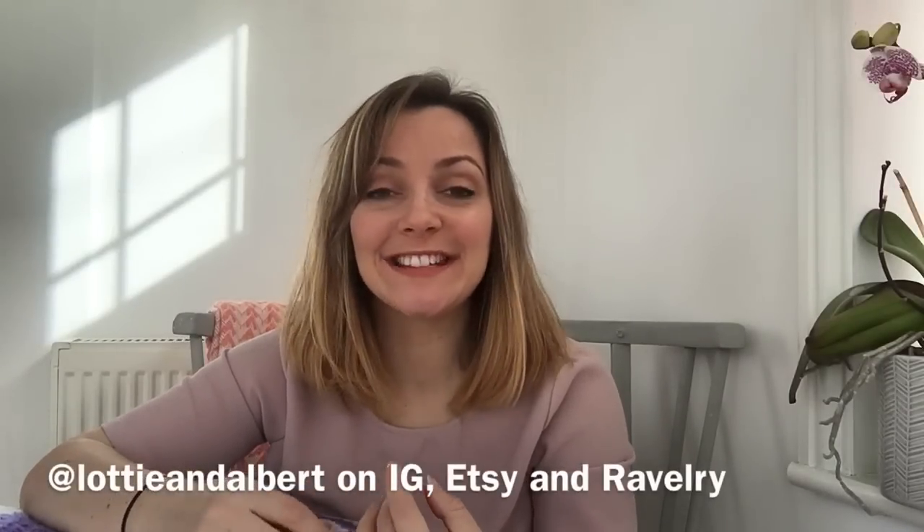Hello and welcome to episode number 19 of the Lottie and Albert podcast. My name is Lindsay and I'm a crochet designer and editor from the Cotswolds in the UK. This is my podcast all about crochet and crafts. I'm going to be talking about finished objects, works in progress, and new things — there's a lot in the new things category too.